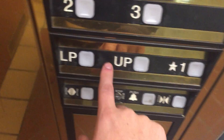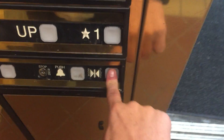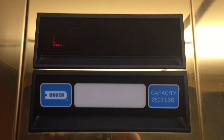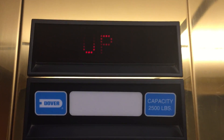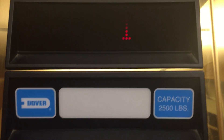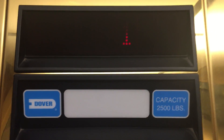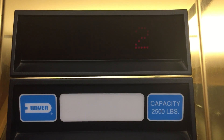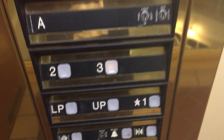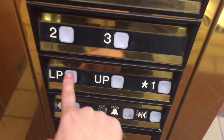LP stands for Lower Parking, and UP stands for Upper Parking — we have two parking deck levels here. Now we'll go up to three and watch the numbers. And then coming down we'll do a cab view. That's the other elevator.